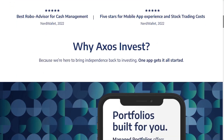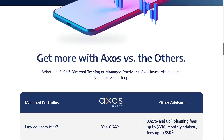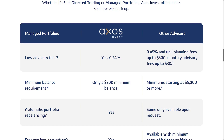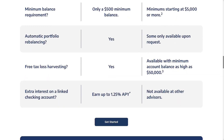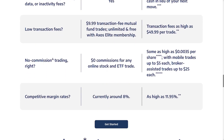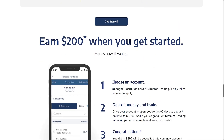Axos reminds me of SoFi — it's one of these companies that wants to do all kinds of financial services but doesn't really seem to do any one thing particularly well. The trading platform I've looked at so far looks very basic, but the signup deal is a nice deal.